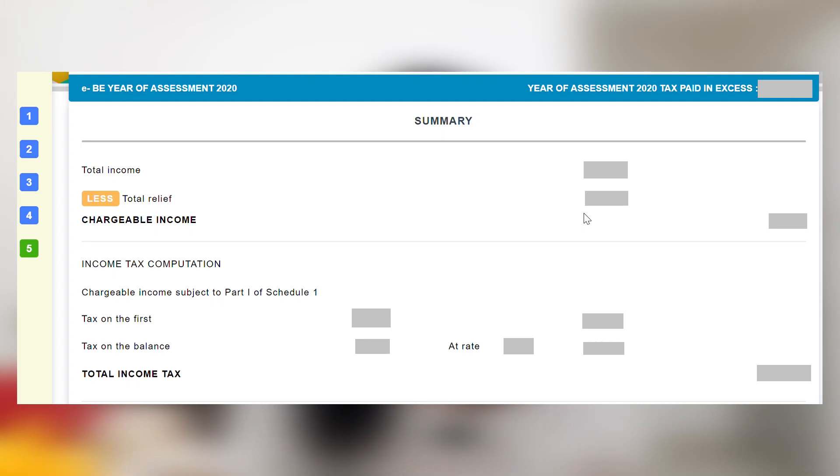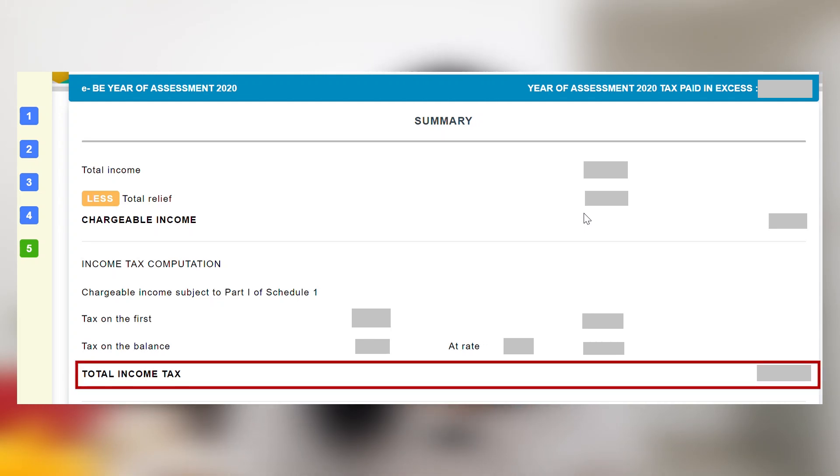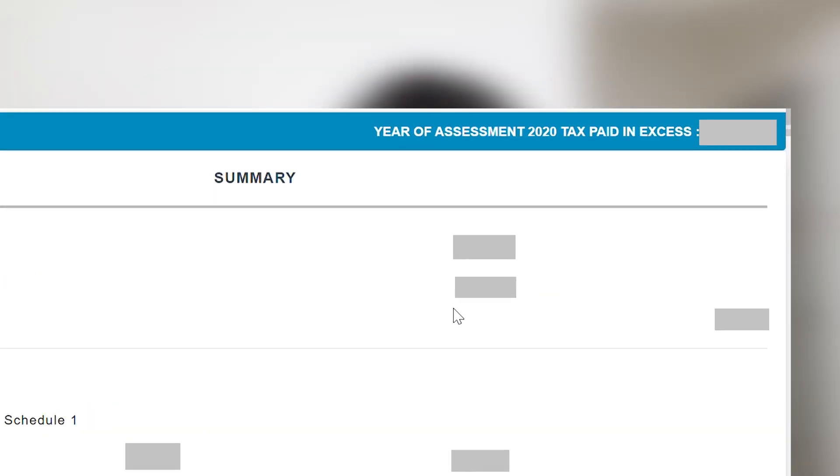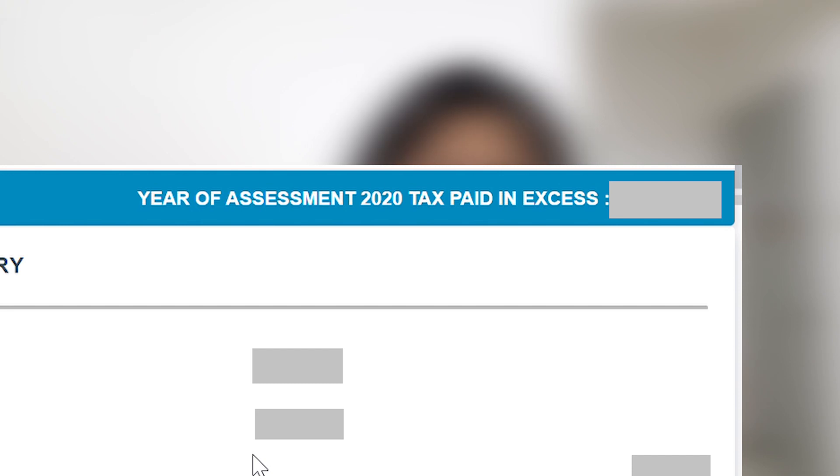Step five is the summary. You have your income from section three and all your tax relief from section four, and the system will automatically calculate how much income tax you need to pay. It will tell you whether you paid extra this year or need to pay more — check the top right corner to see the amount. Once you're satisfied everything is correct, click next, request for TAC, sign your name, and everything will be brought to the acknowledgement page. You are done.